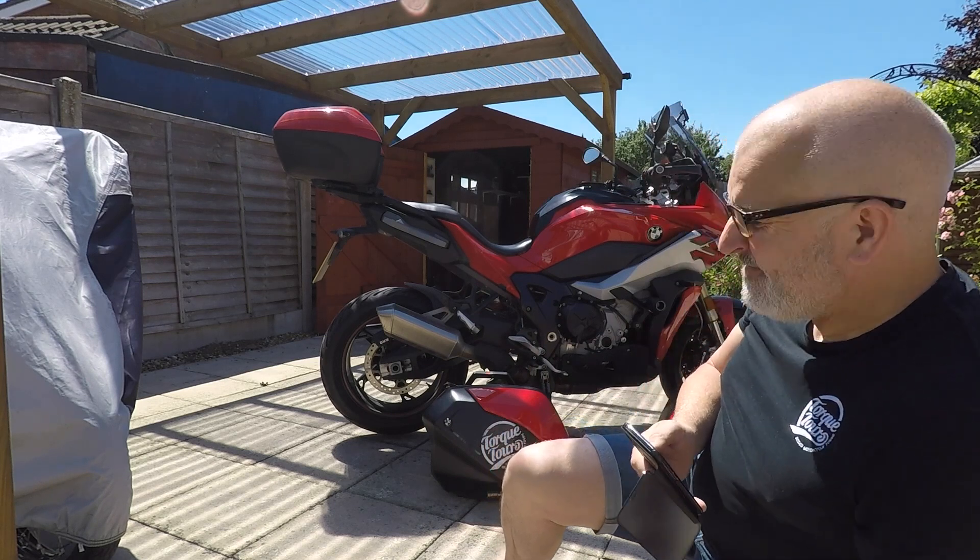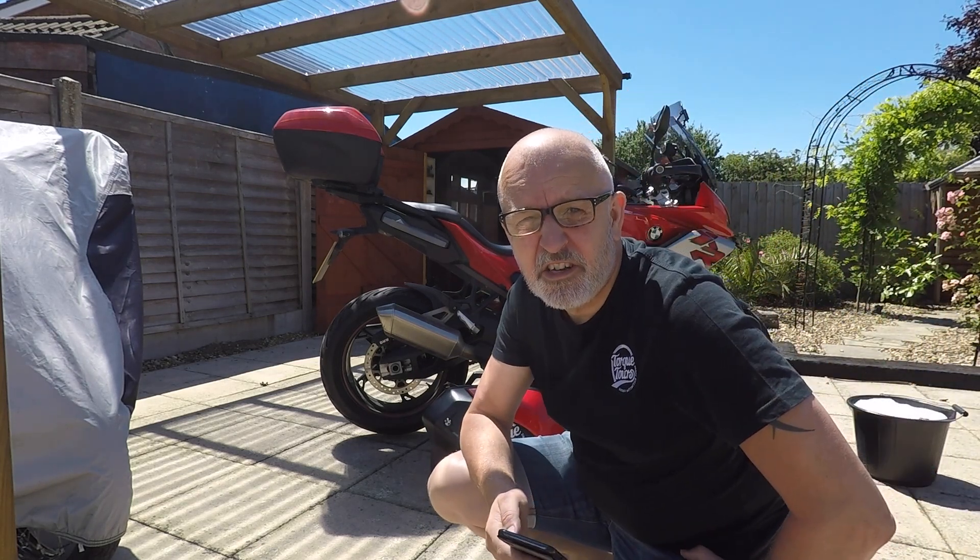Don't mean to insult anybody's intelligence. If I do anything that you don't agree with, just let me know in the comments below. I hope you enjoy the video. Okay, so here's the first stage in the process: bike cleaning. It may not look dirty, but it is. So that's the first thing I'm going to do.